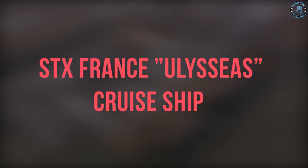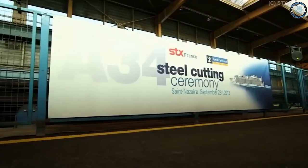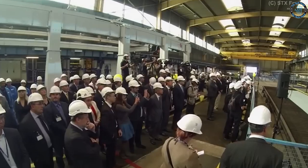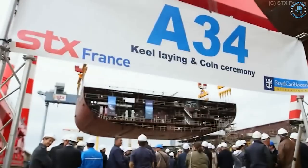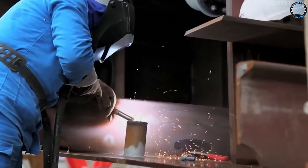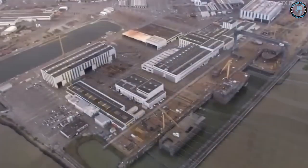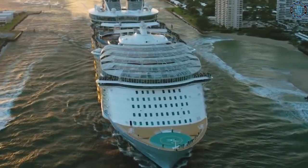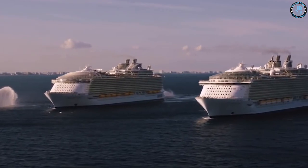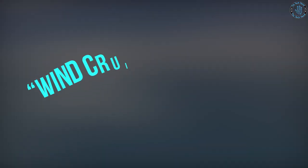STX France is a subsidiary of the STX Europe Shipbuilding Company, and the Ulysses project is a new cruise ship design being developed by the company, though specific details are not publicly available. Based on the name Ulysses, the ship is possibly designed for luxury, long-distance cruising, and may feature spacious cabins, multiple dining options, and entertainment venues. The ship might also have advanced navigation and safety systems, as well as environmentally-friendly technologies, to ensure a smooth and safe voyage.